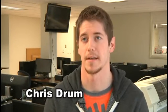Looking forward to seeing you come visit us and hopefully seeing you in our classes. My name is Chris Drum. I'm a sophomore — second year — in the mechanical engineering department at Thaddeus Stevens.